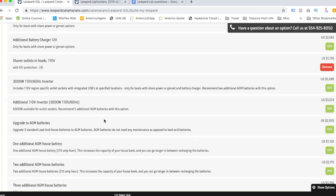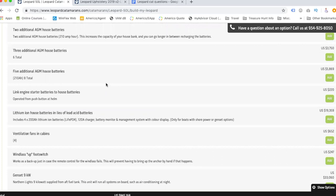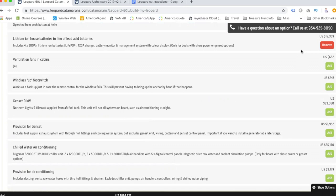Lithium batteries in lieu of lead acid — yes, that's about $20,000 extra but it's definitely worth it based on research. We don't need to debate that. Ventilation fans in the cabins — yes.